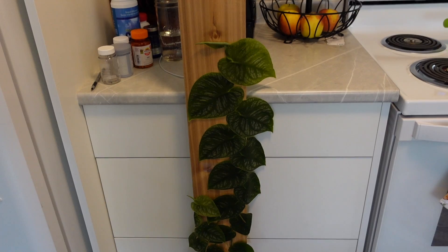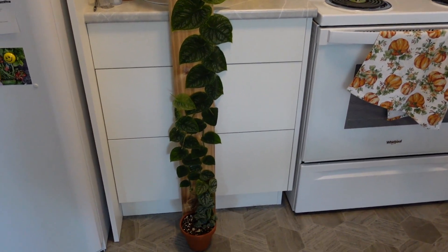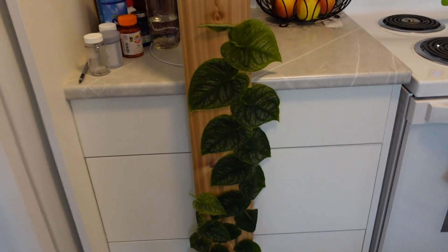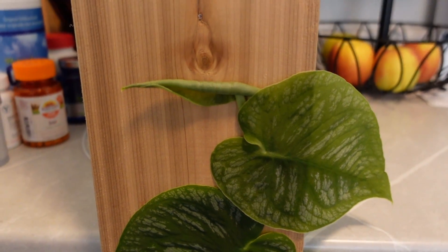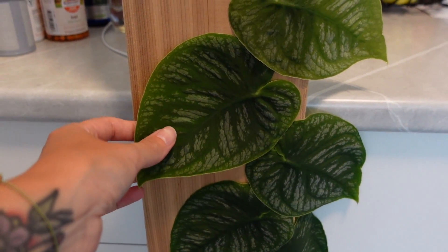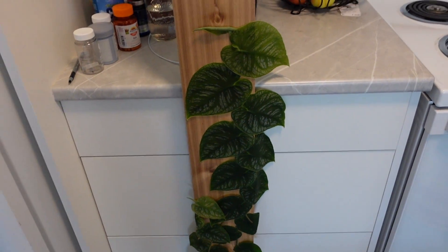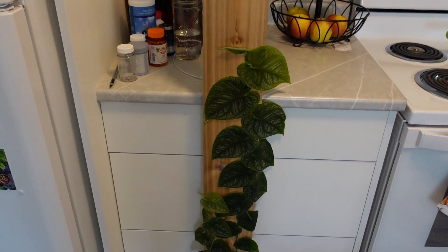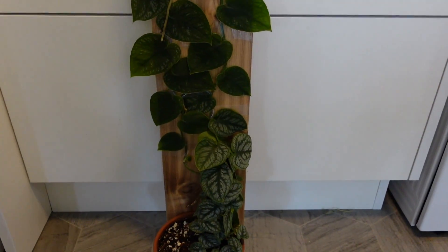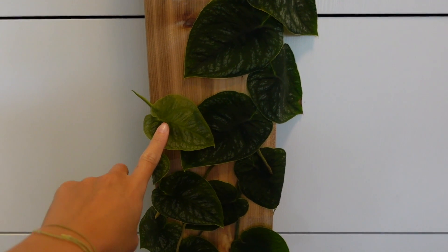I'm actually going to start here in the kitchen because I just hauled this plant out to take a photo of it — she is growing so rapidly. It blows my mind; I'm so excited to check on this plant every day. There's so much growth progress every single day. This is my Monstera dubia, growing on a wooden plank — I think this is cedar. I might actually make a whole video just talking about this plant because I get a lot of questions about how it's attached.